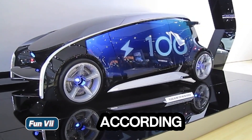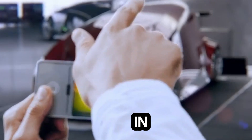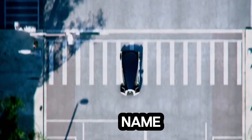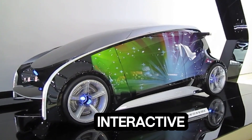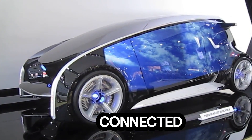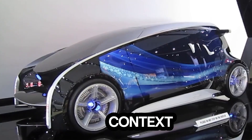Fun V. According to its creators, the Fun V is a Japanese concept vehicle introduced in 2011, designed to symbolize the pleasure of driving. The name comes from two parts: Fun, representing enjoyment, and V, short for vehicle, interactive, and internet — in simple terms, an internet-connected vehicle on wheels. But Japan's idea of pleasure in this context is quite unique.